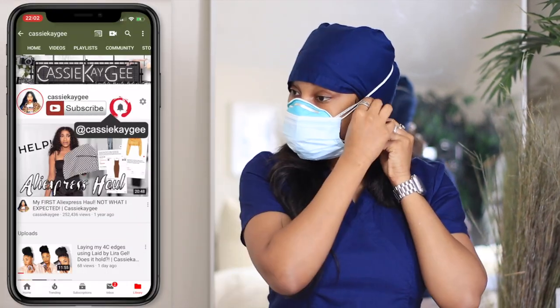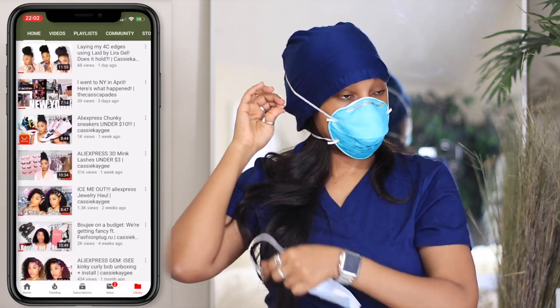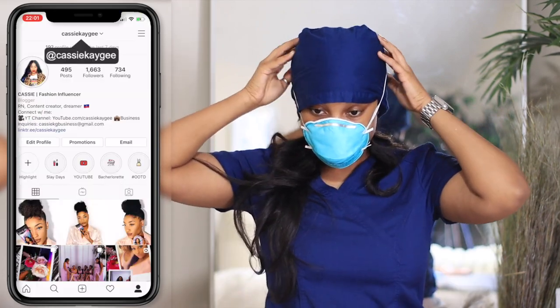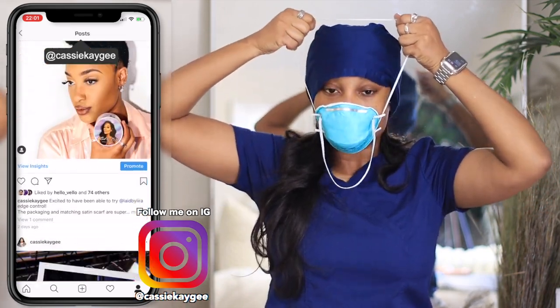Hello, welcome back to my channel. It's Cas — if this is your first time here please hit the subscribe button and join the family; if you're returning, thanks for coming back. This week we're doing an exciting skincare video for all of my nurses and anyone having difficulty wearing masks and seeing their skin go haywire under there.